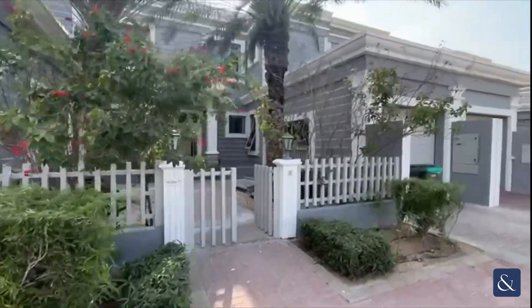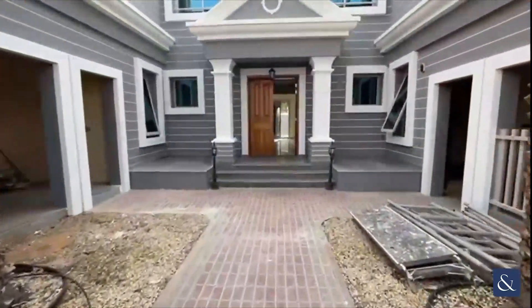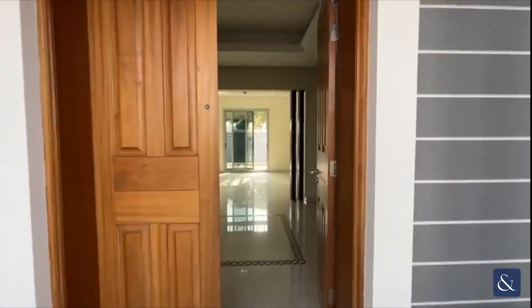Hi, it's Jack from Allsop and Allsop, and today we're going to be showing you this three bedroom townhouse in the Falcon City of Wonders, phase two. Let's jump inside and take a look.